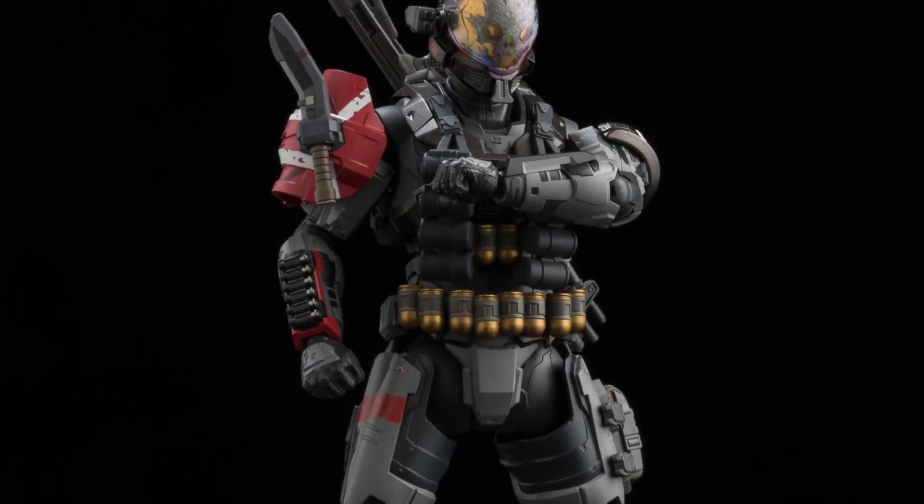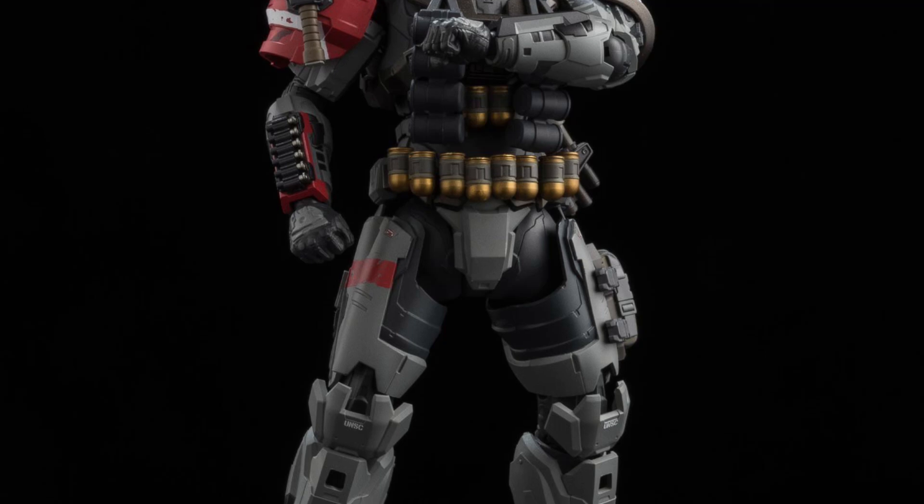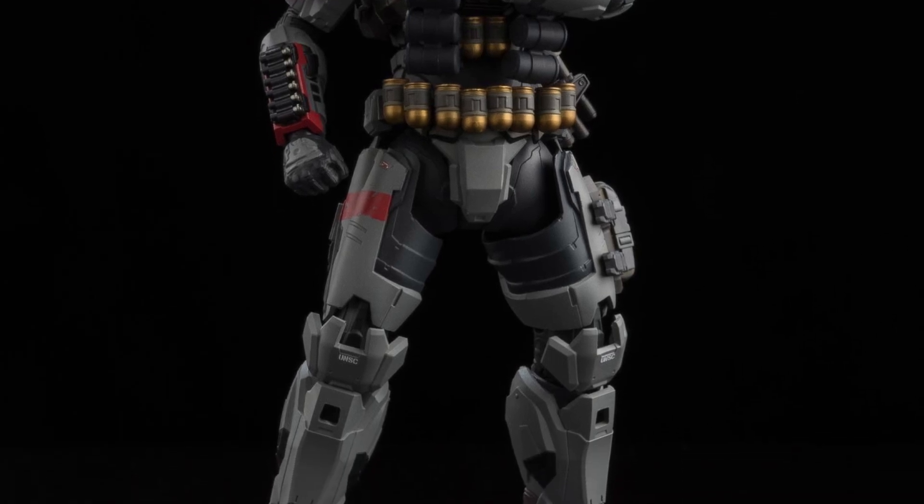Check it out right now — link in the description of the video. Again, Halo fans, I think you're going to love this one. That face is just really, really cool, man.